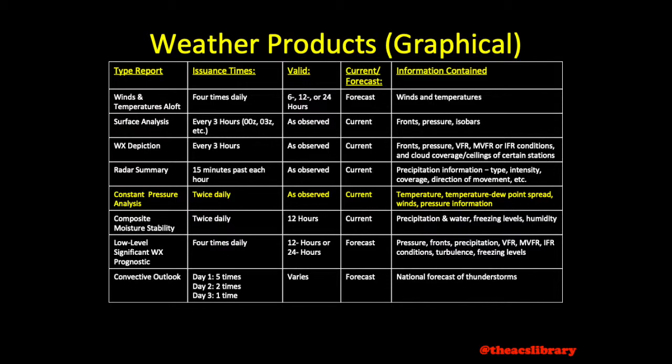Constant pressure analysis charts are released twice daily and contain information regarding temperature dew point spread, wind, and pressure and pressure level information. Composite moisture stability charts are also issued twice daily and include information regarding freezing levels and humidity.